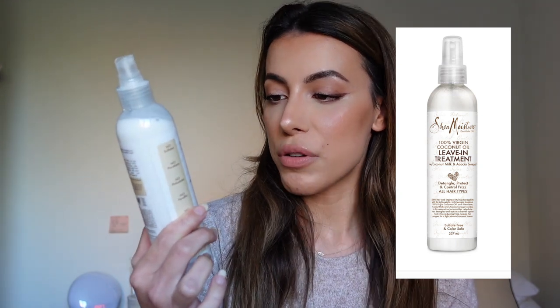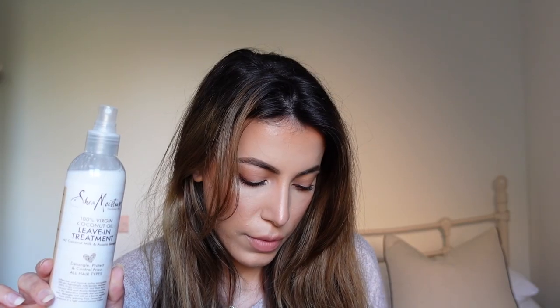My hair is just roughly blow-dried right now. Normally when I blow-dry my hair it's like Hagrid's hair — super frizzy — but I've been using this spray. I bought it about a week and a half ago and used it twice, but it's made that much of an impact. It is definitely going in my favorites. This is Sheer Sheer Moisture leave-in treatment with coconut milk and Acacia Senegal. It detangles, protects, and controls frizz for all hair types — and it did exactly that.